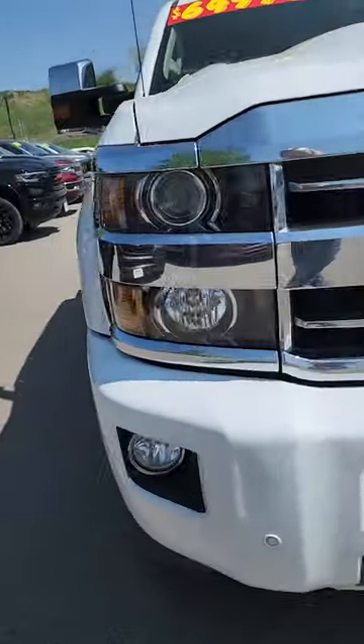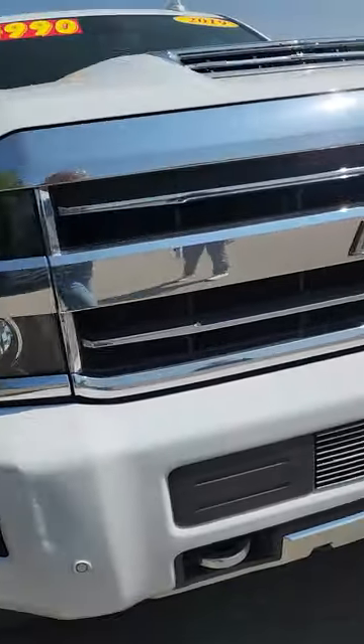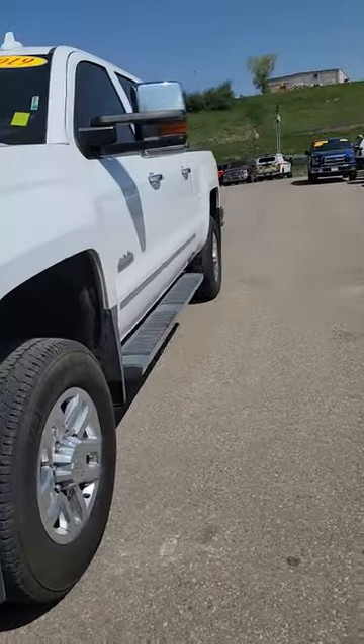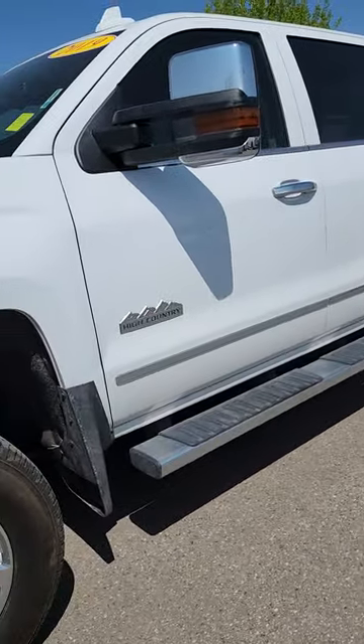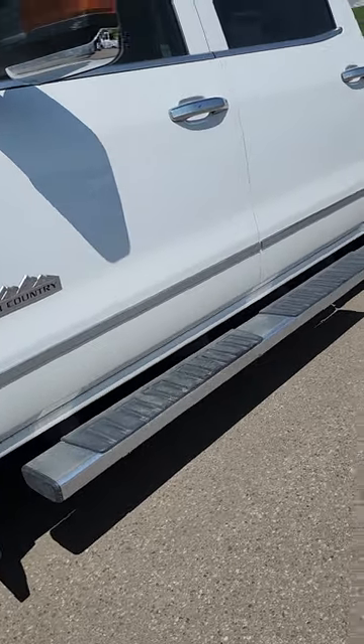We're just going to go over details, condition, all the pros and cons on the truck for you. This one is a 2019 Chevy Duramax — it is the High Country, so it is going to be beautiful. It only has 44,000 miles on it. Great tires.